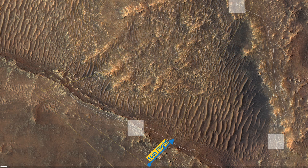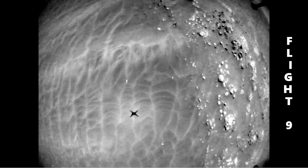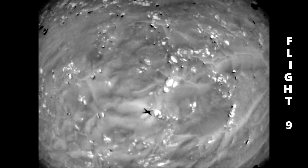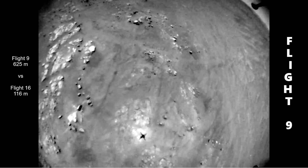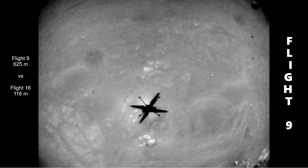In this 16th flight, they really tried to avoid what happened during Flight 9. That is why the 16th flight is so short. During Flight 9, shown here in white, Ingenuity flew almost the same path as during the 16th flight, but much longer — 625 meters, almost 6 times the distance of Flight 16. Because of its onboard autonomous navigation, the helicopter accumulated positioning errors during Flight 9.